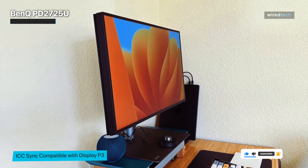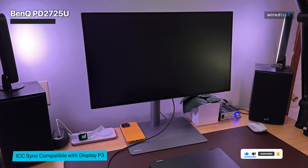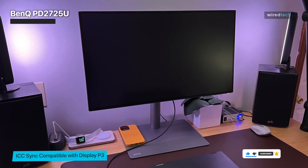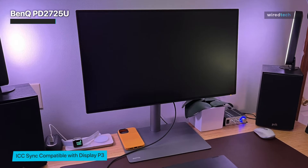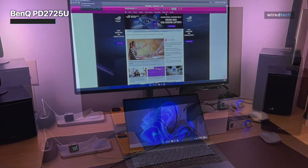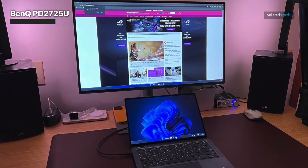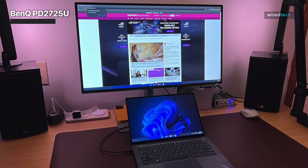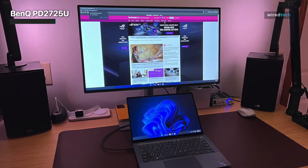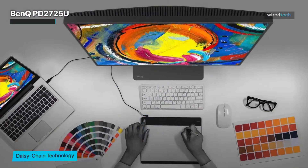It's well-connected too, with two HDMI ports and one DisplayPort interface, plus two Thunderbolt 3 ports, allowing you to connect the PD2725U to your Mac and daisy-chain a second 4K display for a twin monitor setup. There's also a built-in hub that provides two USB-A 3.1 ports and the ability to share your keyboard and mouse with two computers, so you can use the monitor with two computers and switch between them as required.